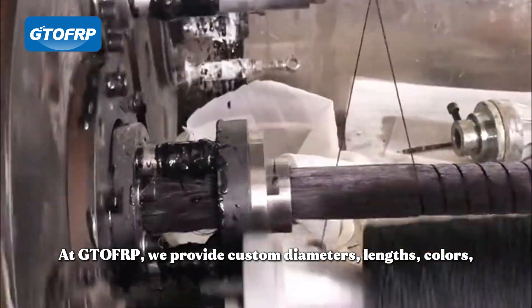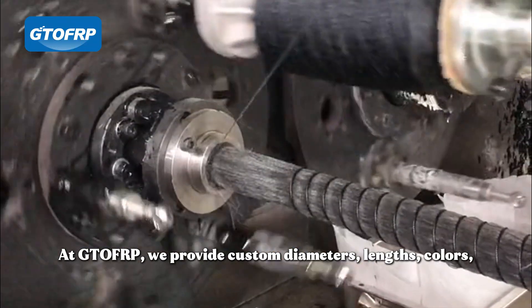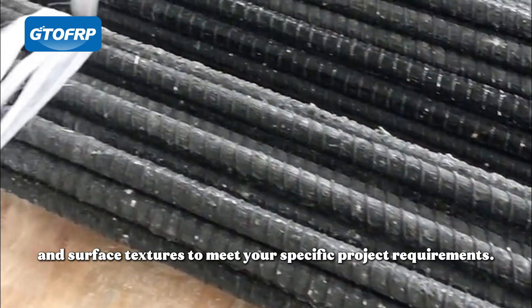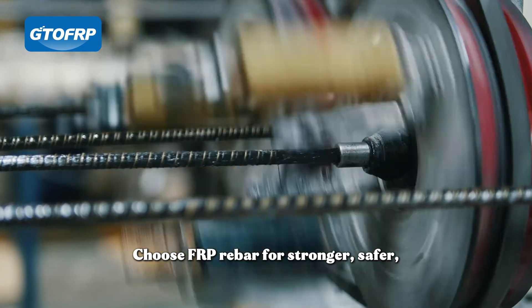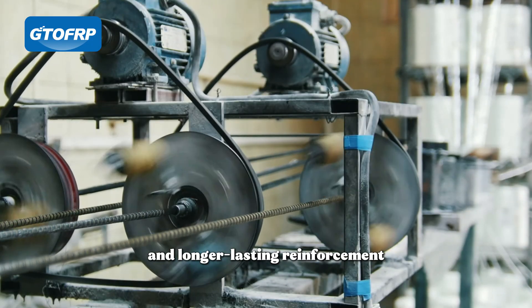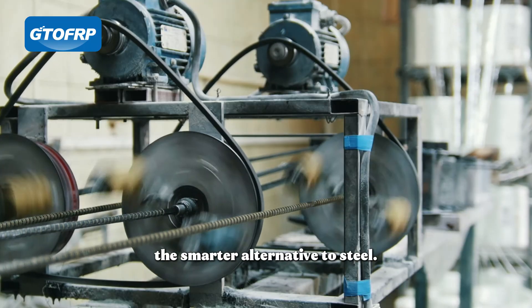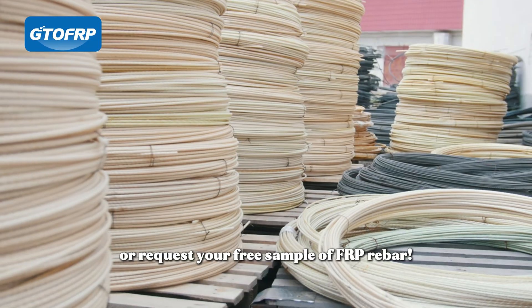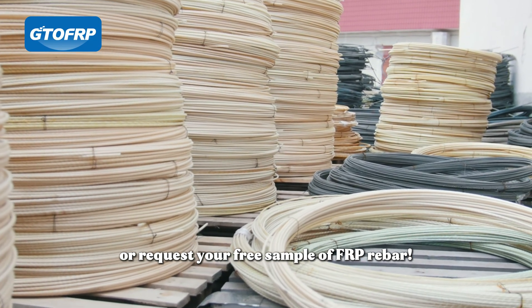At GTO FRP, we provide custom diameters, lengths, colors, and surface textures to meet your specific project requirements. Choose FRP Rebar for stronger, safer, and longer-lasting reinforcement — the smarter alternative to steel. Contact us today to learn more, or request your free sample of FRP Rebar.